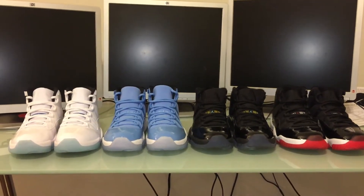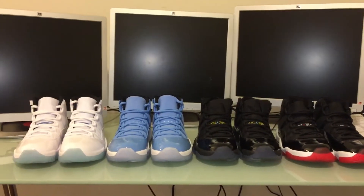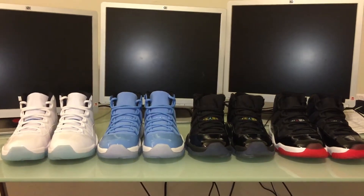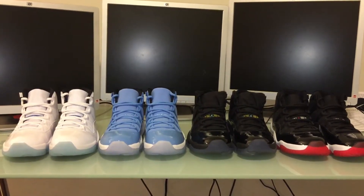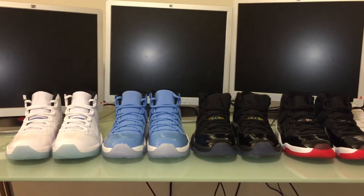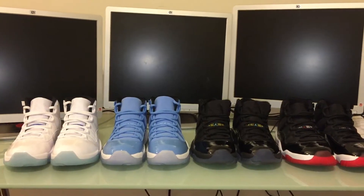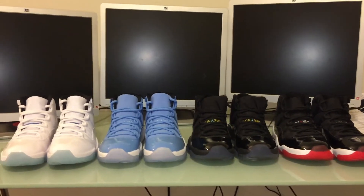Hey, what's up guys. I'm a little bored and I haven't picked up anything new lately, so I'm just throwing out a video to entertain you guys. I wanted to take a poll on which retro 11 that's come out within the last two years you guys think is the best. Of course you guys know the Breds came out, the Gamma Blue, the Columbia, and the Pantone. I'm going to show you guys the low top retro 11s also.